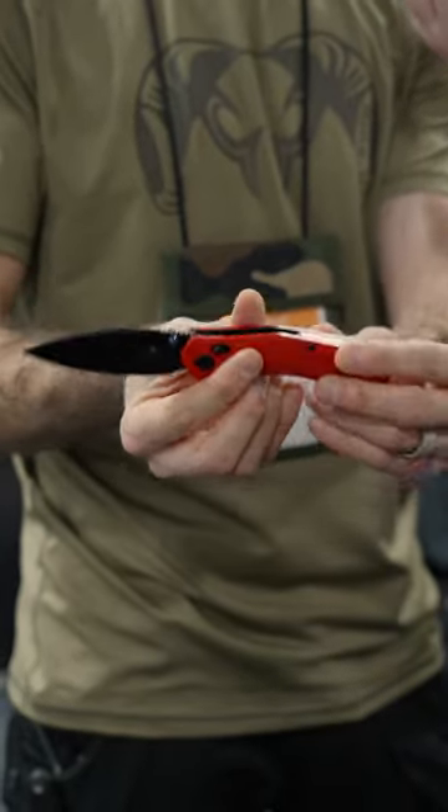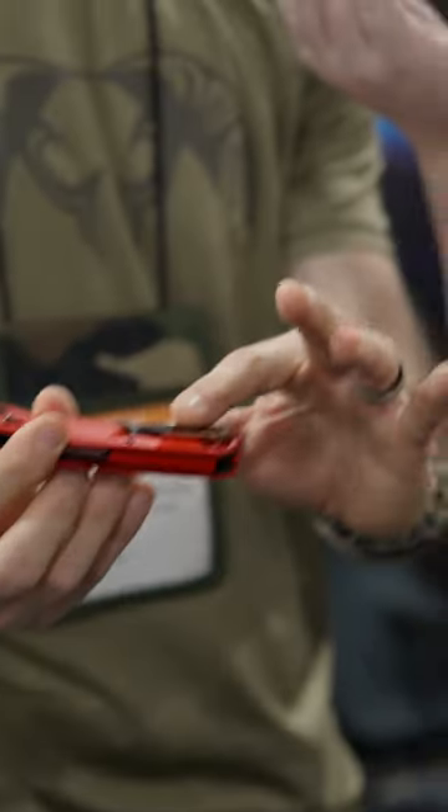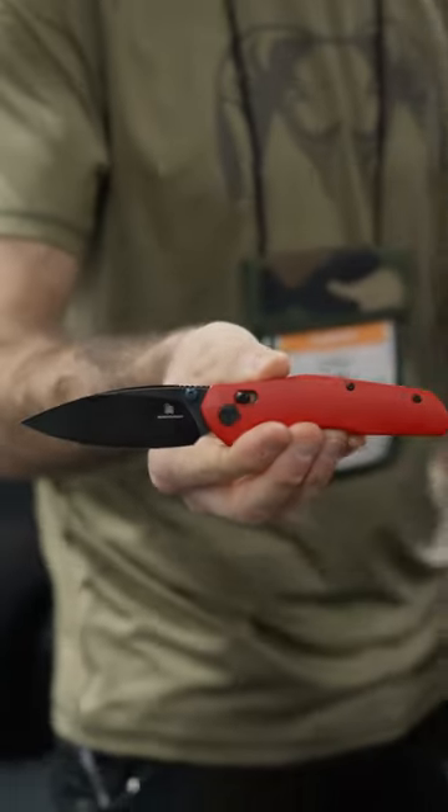It's a very clean design, has the crossbar style lock, a deep ride pocket clip, and it's just a nice overall blade shape.